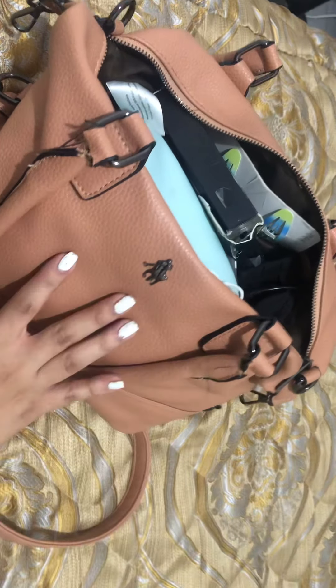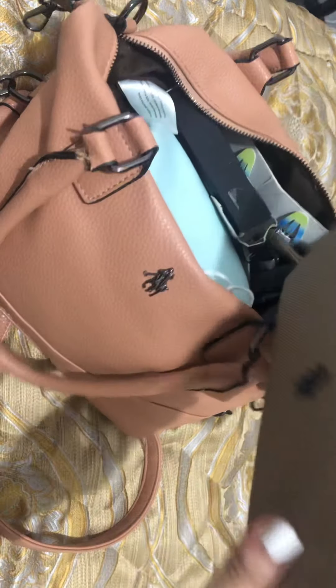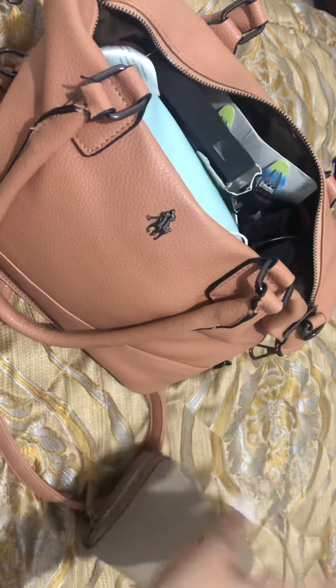So first I'm gonna show you — I already took it out because I had to pay for a soda — but I do carry my wallet in here a lot. So this is my wallet. I'm not gonna open it; it just has money in it and some cards, you know.